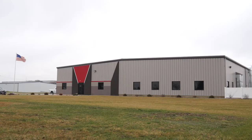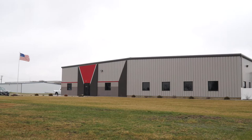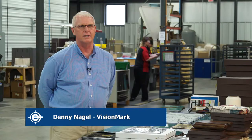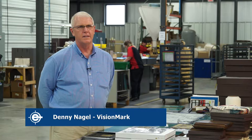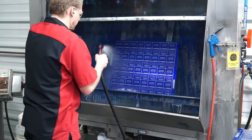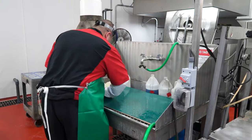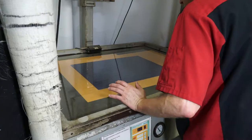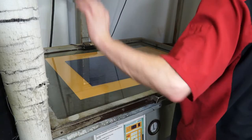My name is Jerry Murgis. I'm the president of VisionMark Nameplate. We specialize in recognition awards, industrial nameplates, and architectural signage. My name is Denny Nagel — I am the plant manager at VisionMark Nameplate Company. My function is to oversee all of manufacturing. I am responsible for plant operations, safety, and purchasing. We have a very diverse product line, ranging from industrial nameplates to recognition awards to architectural signage and ADA compliant braille.